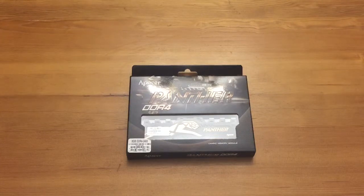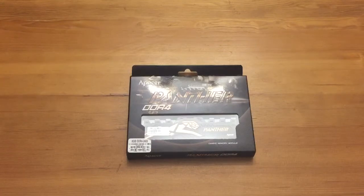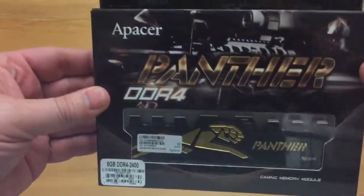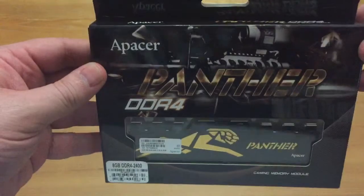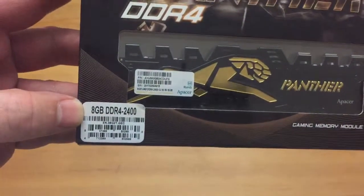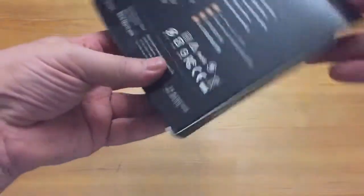Hey guys, welcome to another unboxing video. This time it's my RAM that finally came. As you've hopefully been following since last week, I've been getting my gaming parts day in day out. This is a relatively new product — in South Africa they haven't been on the market that long. It's the Pacer Panther DDR4, an 8 gigabyte 2400 megahertz memory module.